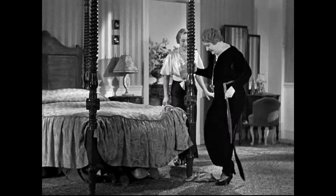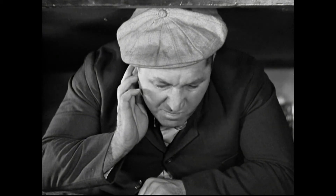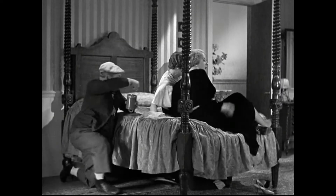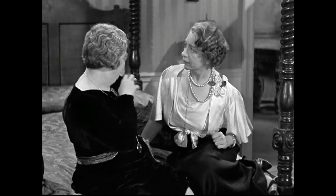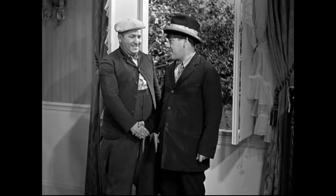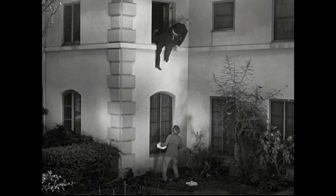You can see in this scene where Curly is under the bed, there's a moth in front of his face bothering him. In fact, if you look very closely, you'll see a string or wire attached to the moth.